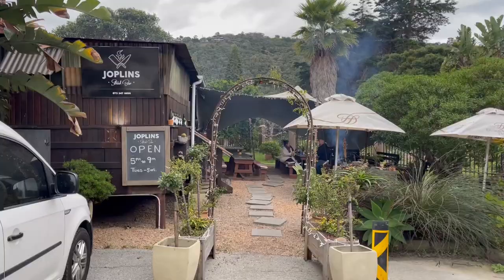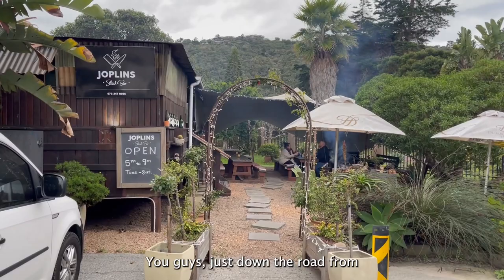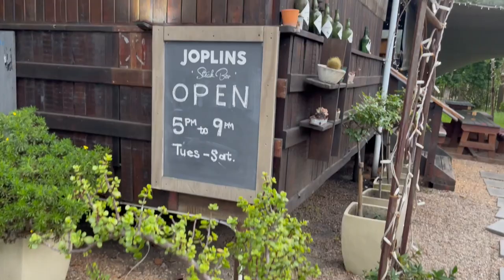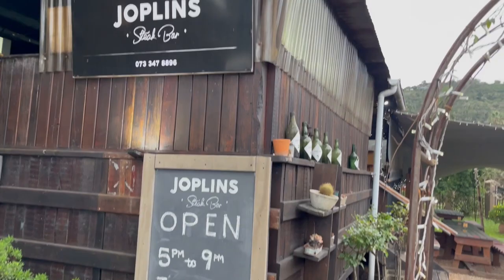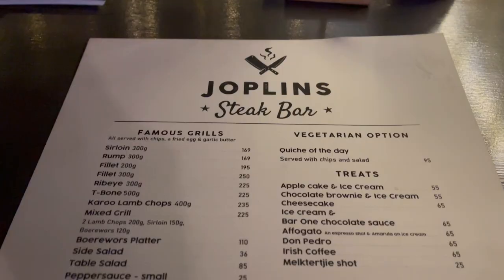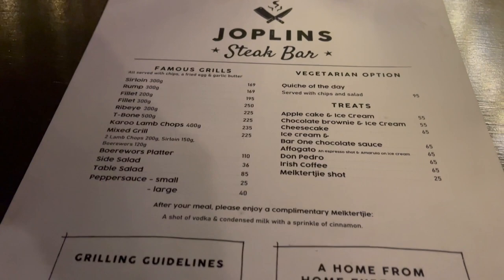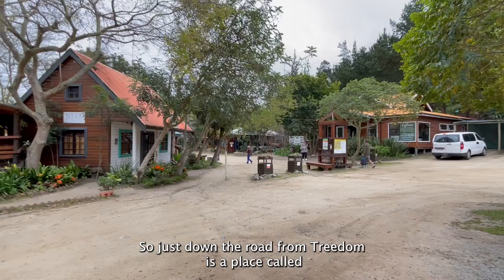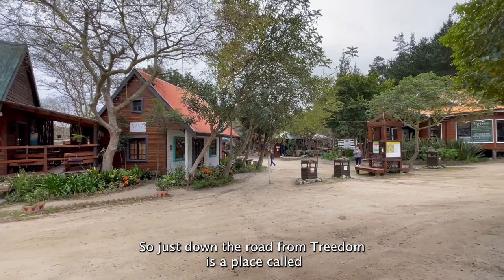Just down the road from the guest house is a place called Joplin's Steak Bar and I'm in the mood for steak, so let's go check them out. Also just down the road from Treedom is a place called Timberlake Village — they have these cute little shops and stuff, so let's go check it out.